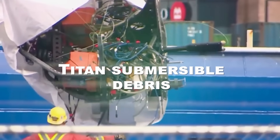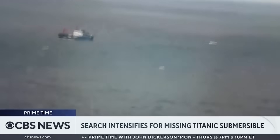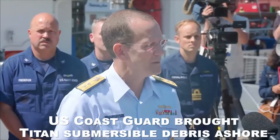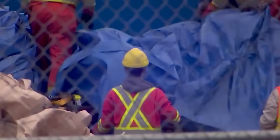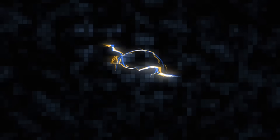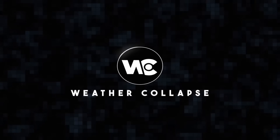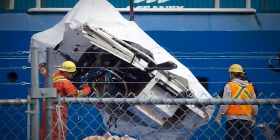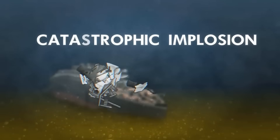The grim discovery of Titan submersible debris on the ocean floor has shifted the focus of rescue operations to determining what caused the accident. This week, the U.S. Coast Guard brought Titan submersible debris ashore, giving onlookers a fleeting glimpse before it was removed for analysis. According to an expert, images of the wreckage lend validity to the idea that the carbon fiber hull contributed to its catastrophic implosion.